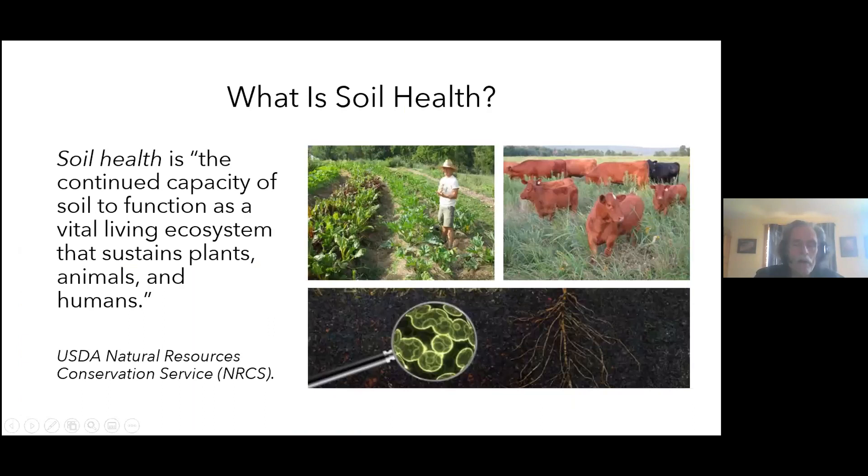So what is soil health? The Natural Resources Conservation Service has a very succinct and thorough definition. There is an awful lot of material in this presentation — I won't be able to cover all of it, so you'll all receive not only a PDF copy of the slides but some fairly in-depth presentation notes. I'll do my best to cover the high points.